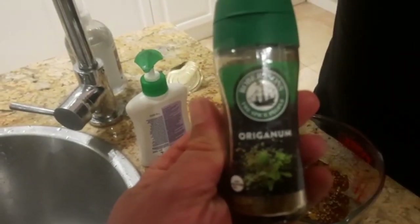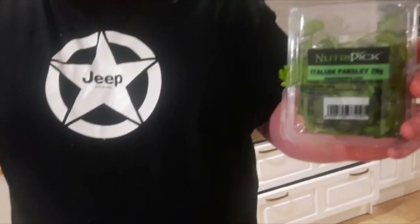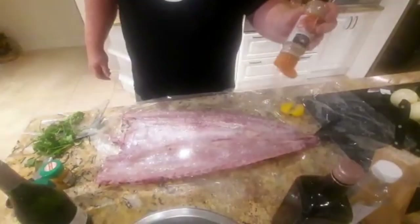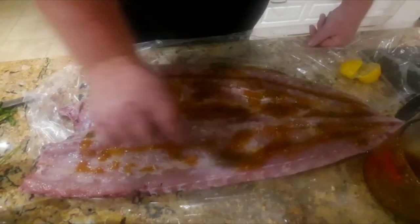Oregano. Nice fresh parsley. A little bit of pepper. And the Brannewijn had spoken.